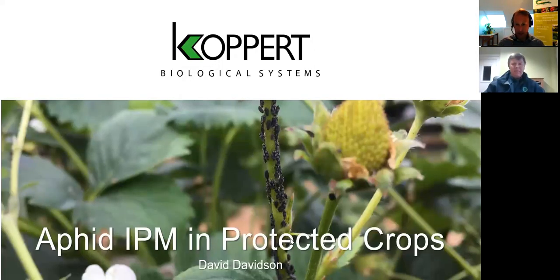My name is David Davidson and I work for Koppert Biological Systems. I've been working with them for nine years, covering Ireland, giving talks and advice to customers who want to use Koppert products. All our advice is free for those who want to learn more about biological control. Tonight I'm talking about aphid control using IPM — Integrated Pest Management — in protected crops. That covers all crop types and we'll give examples as we go along.